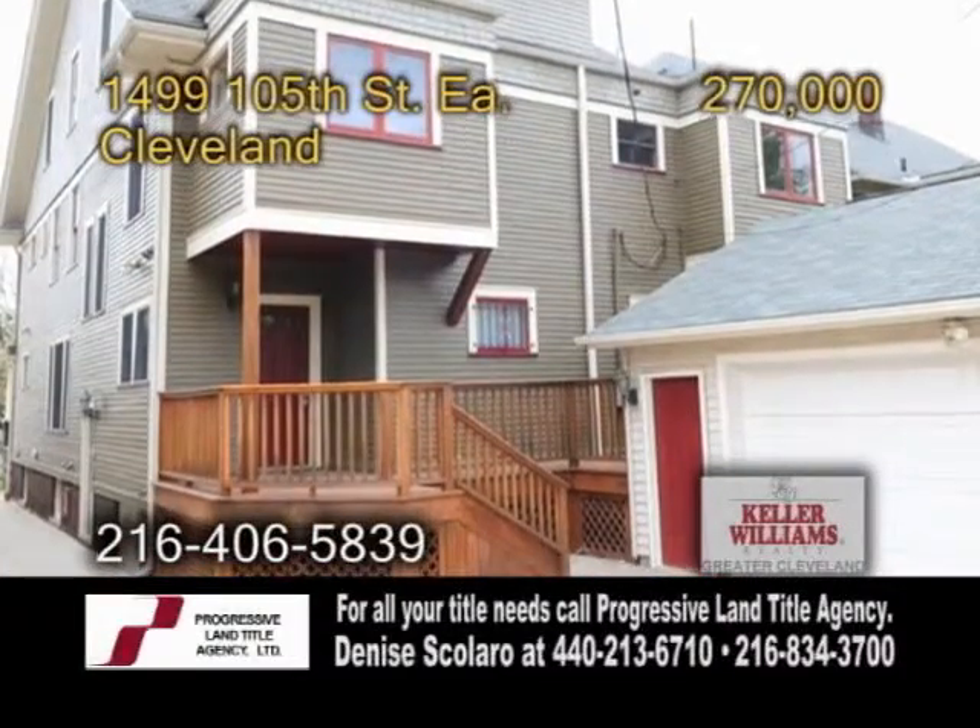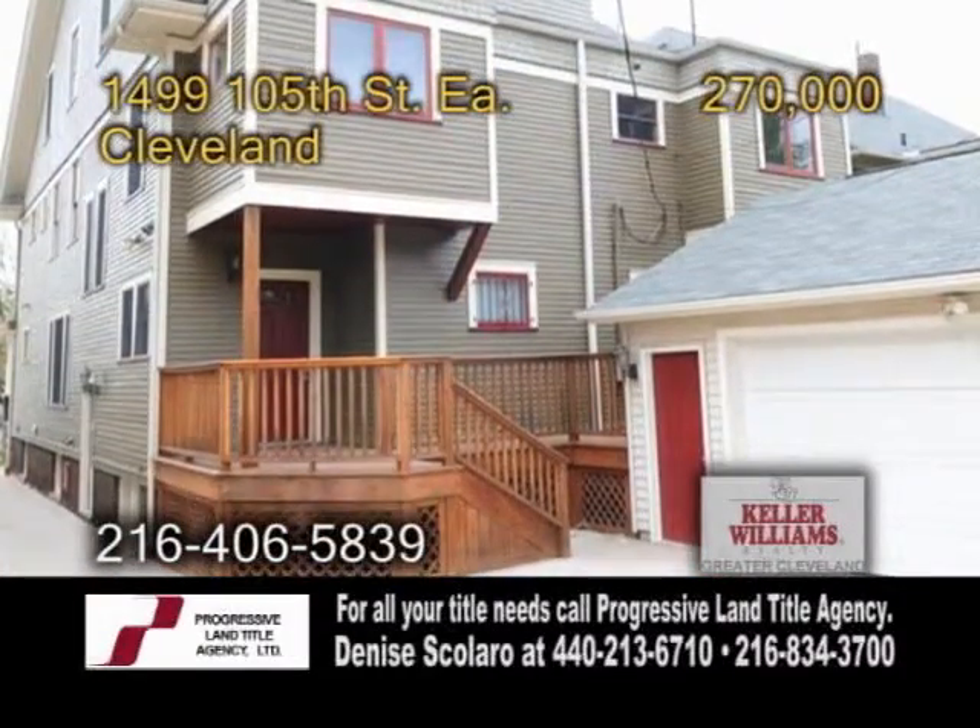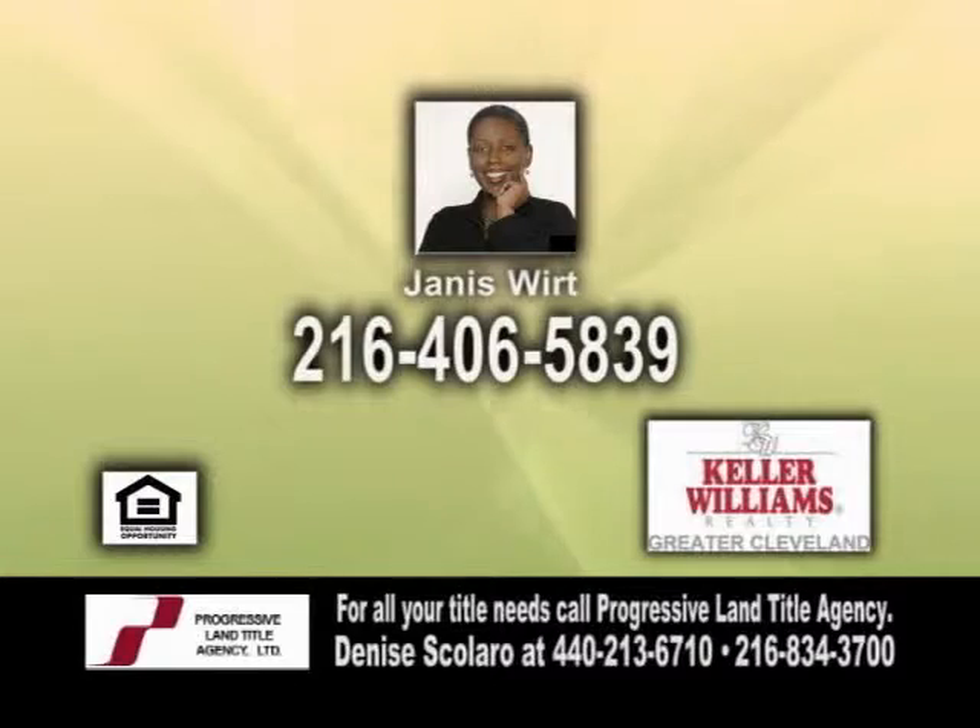This home is near the Cleveland Clinic, University Hospital, and more. Contact Janice Ward for a private tour.